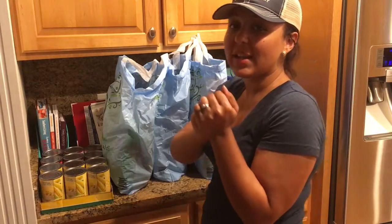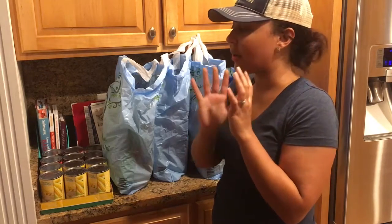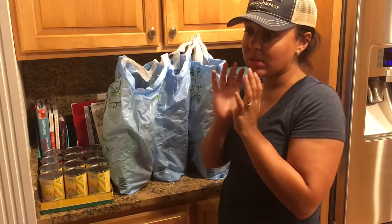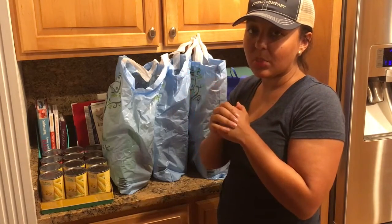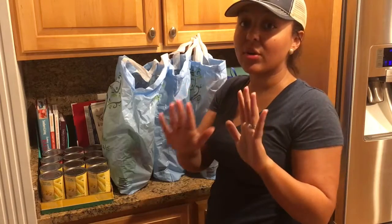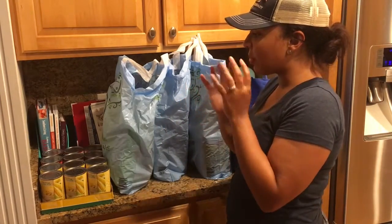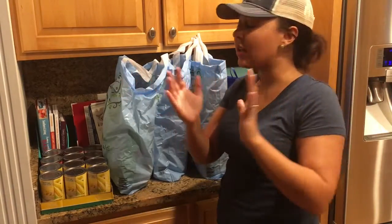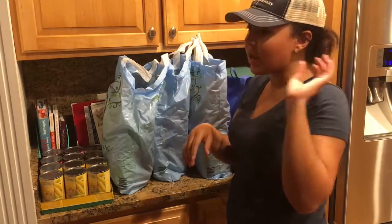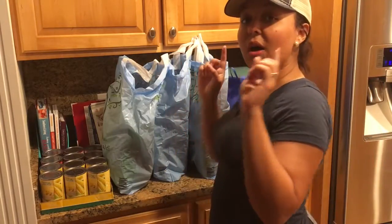Hey y'all, I know I said I was gonna do a meal plan video the next time I put up my grocery haul, but this was a sort of impromptu grocery trip — we were around an Aldi, and you know my favorite grocery store is Aldi, so I needed some bulk items. The next time I put up a grocery haul it'll definitely be a meal planning and grocery haul video. So let's just get to it.